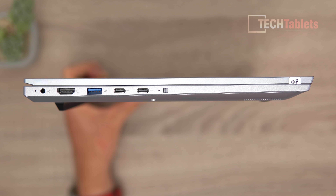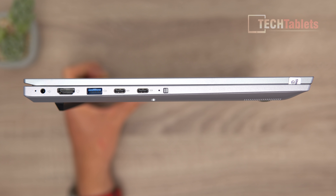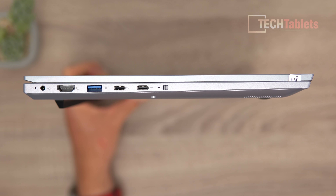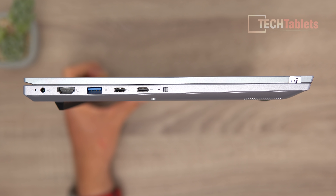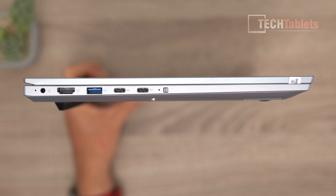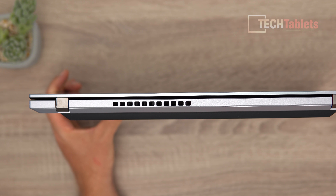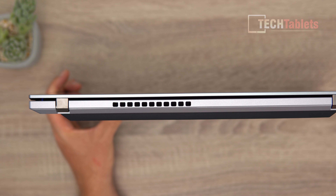On the left side we have a status LED for charging, HDMI 2.0 (which is 4K 60), another USB 3.0, and a Type-C port which is full function - data, power delivery, and video out up to 4K 30. There's also a data-only USB 3.0 Type-C port and a switch to hardware-disable the webcam.